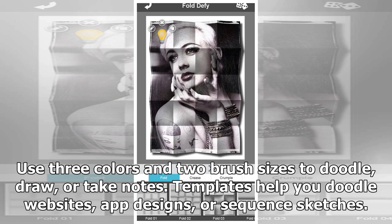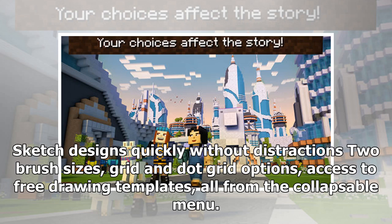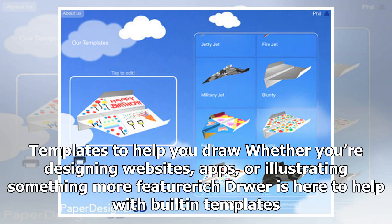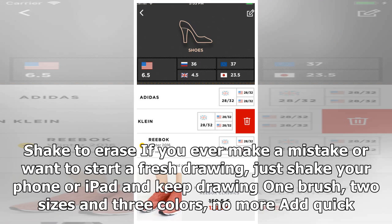Use three colors and two brush sizes to doodle, draw, or take notes. Templates help you doodle websites, app designs, or sequence sketches. You'll be drawing quickly on your iPhone or iPad — guaranteed. Features include two brush sizes, grid and dot grid options, access to free drawing templates, all from the collapsible menu. Templates help you draw whether you're designing websites, apps, or illustrating something more. Dr Wer is here to help with built-in templates. Save and import directly from your photo library, message through Facebook Messenger or iMessage, backup to iCloud, and more. Shake to erase if you ever make a mistake.